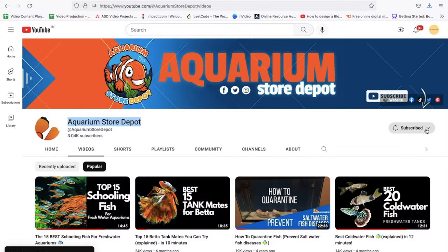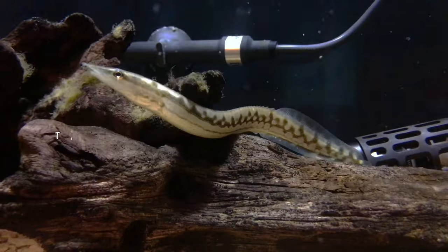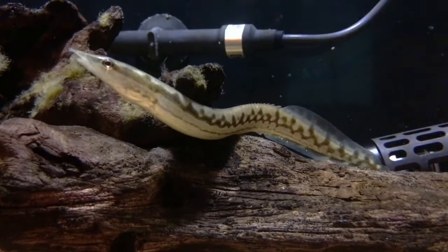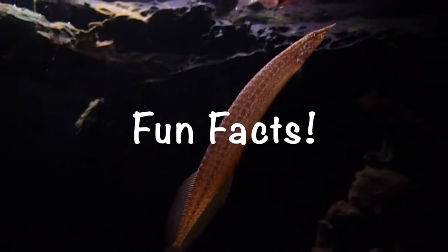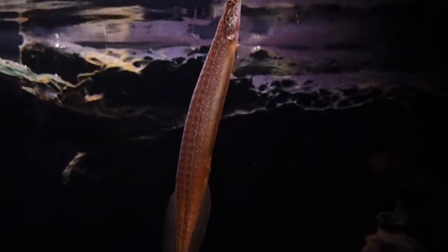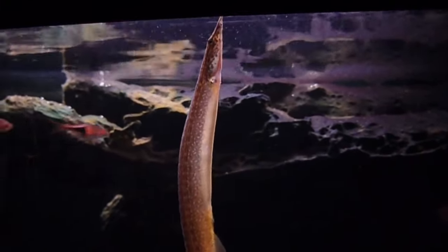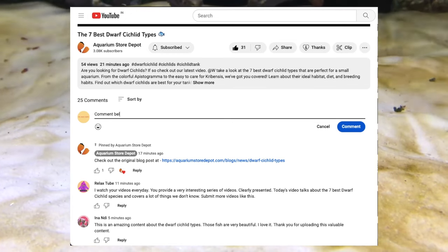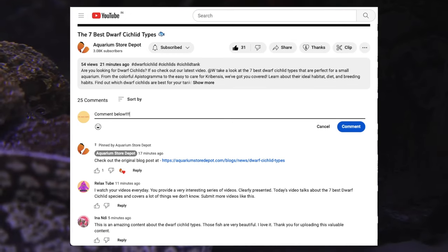Hello friends and welcome back to the Aquarium Store Depot. In this episode, I'll walk you through the best types of freshwater eels for your aquariums, along with some fun facts and care guides so you won't need to go elsewhere for further queries. If that sounds interesting, stay tuned and share your thoughts in the comments below. If you like this video and want to see more like it, be sure to subscribe.